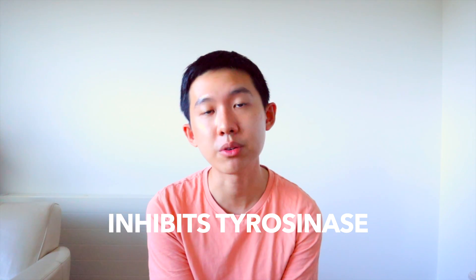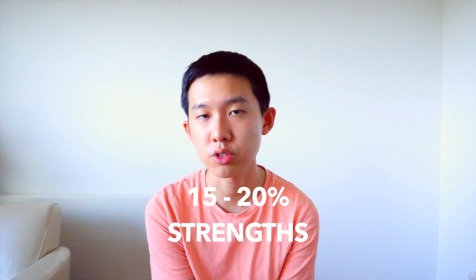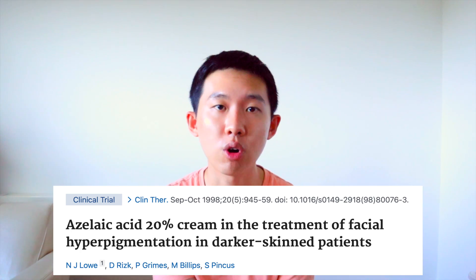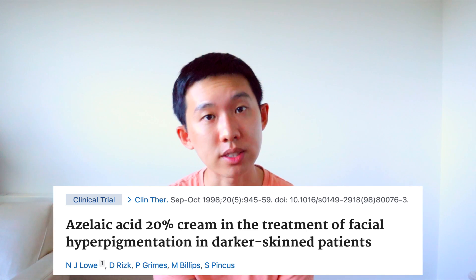The next one is azelaic acid, and this is commonly used for both acne and rosacea. Similar to hydroquinone, it inhibits the enzyme tyrosinase, thereby stopping the formation of melanin. It also has anti-inflammatory properties, which is good for erythema or redness on the face. It comes in 15 to 20% strength, and we typically advise patients to use it on the affected face twice daily for a few months. A clinical trial showed that after 24 weeks of applying azelaic acid 20%, facial hyperpigmentation improved in darker skin type patients. Best of all, you can get this over-the-counter in the UK.